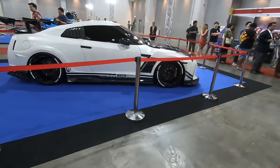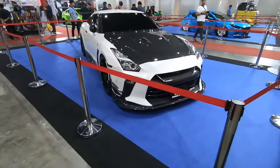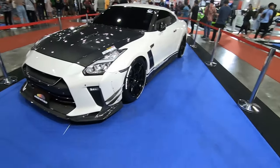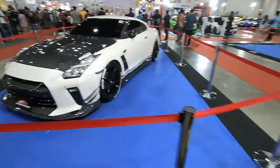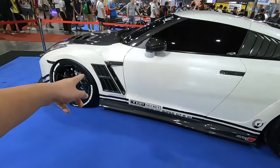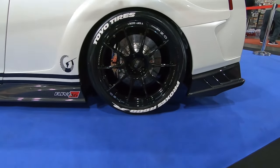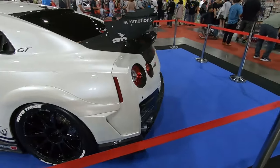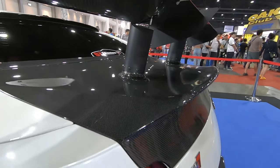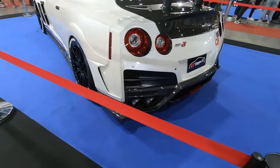Check out the GTR — Super GTR R33 by Top Secret. Lots of carbon parts: carbon canards, carbon bonnet, carbon louvers on the back window like a Mustang, and a carbon fiber fender. Really really huge Endless floating disc. I like this spoiler — it's built into the boot. Check out the details, this is a really really clean car.